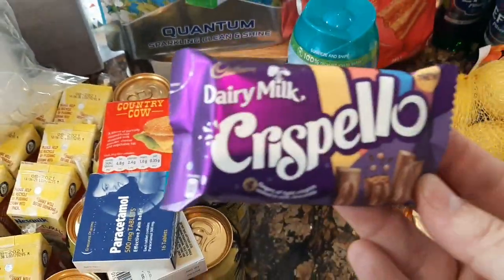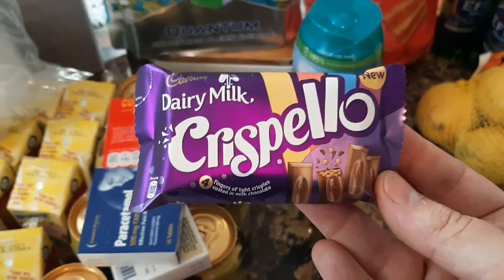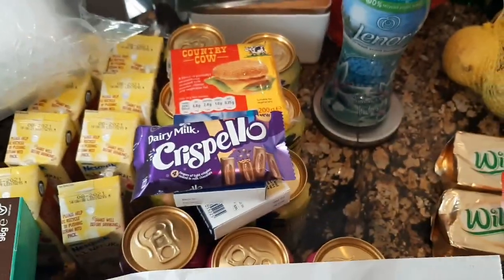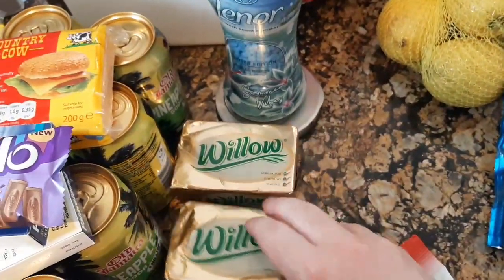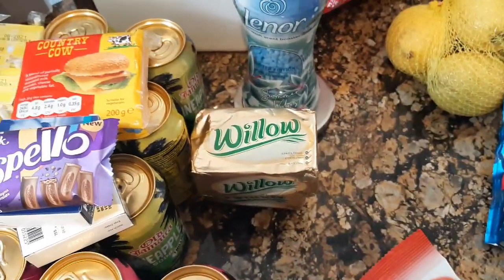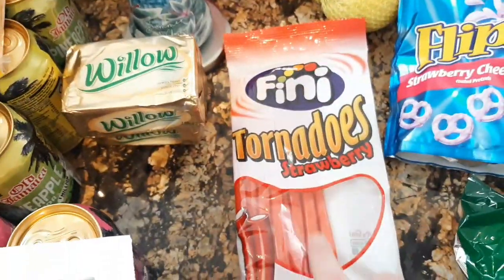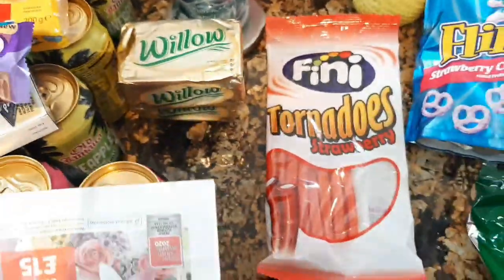Then I saw this Chris Bellow little chocolate bar. I don't know what it's going to be like but I thought I'd give it a go — it was like 39p. Two blocks of Willow butter — we go through a lot of butter here — they were 85p each. And I got some more of the Tornadoes for my dad because he likes those.